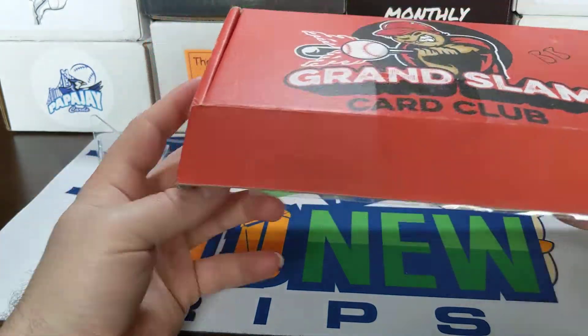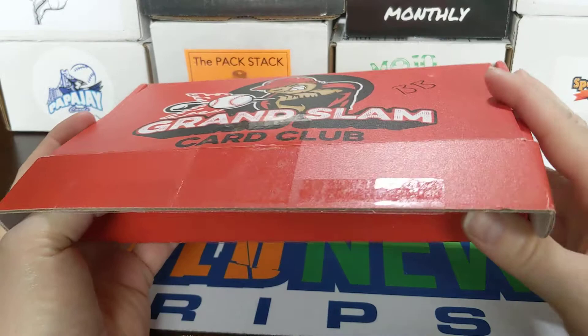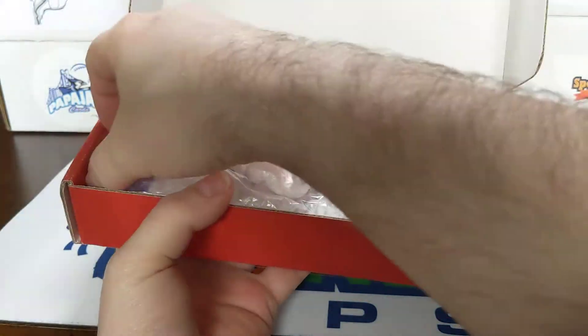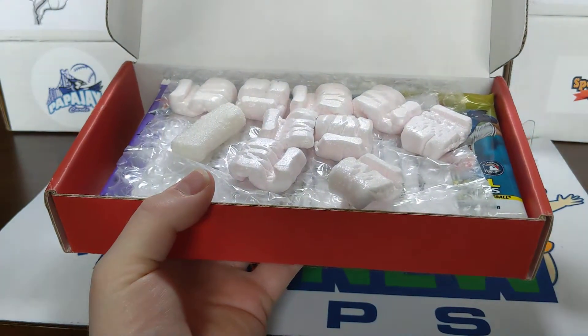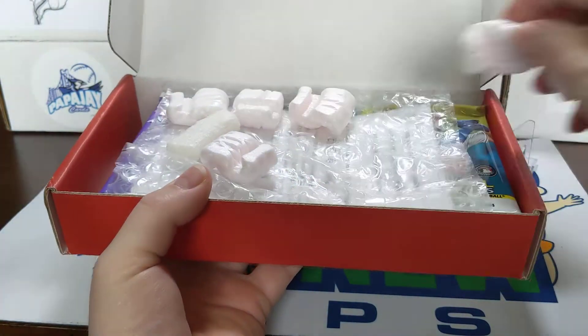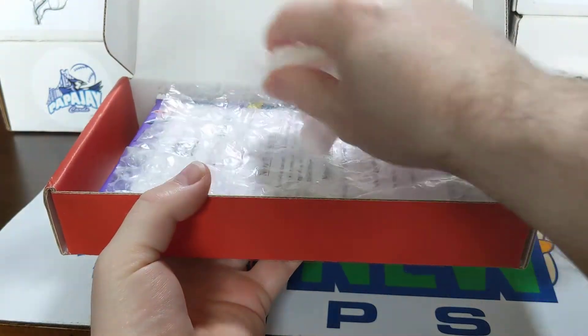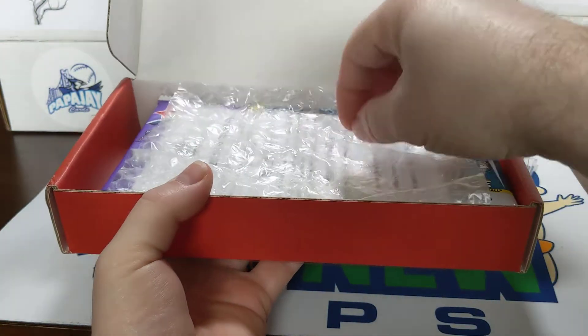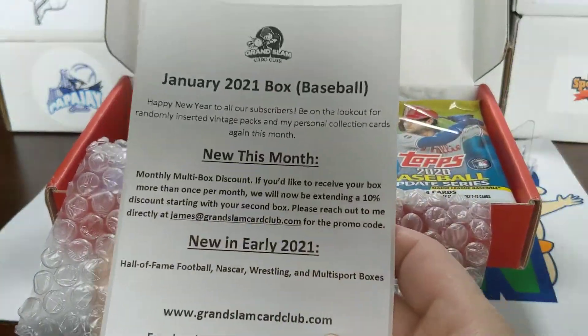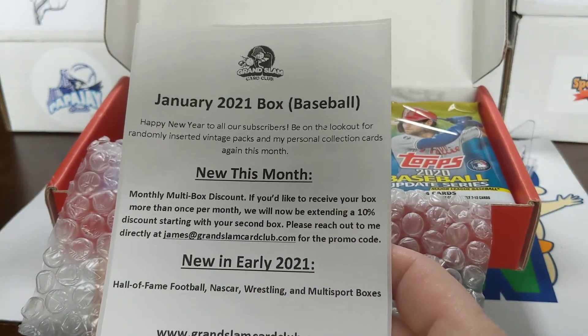This is number 57. My subscription renews on the 27th, so this is from around January 27th or 28th, so this is not going to have any Topps Series One in there for sure. You're looking at 12 to 15 packs — less than four dollars a pack if you're getting 15 packs.